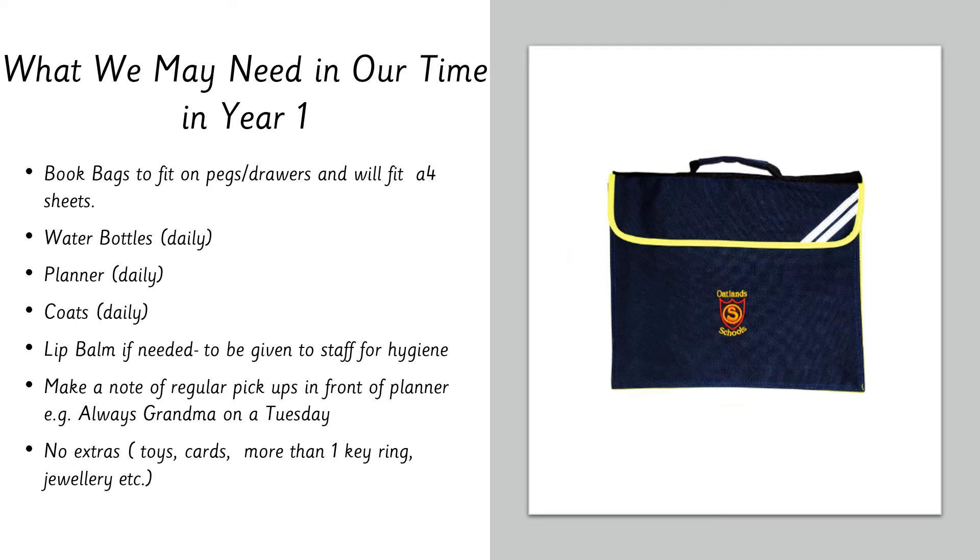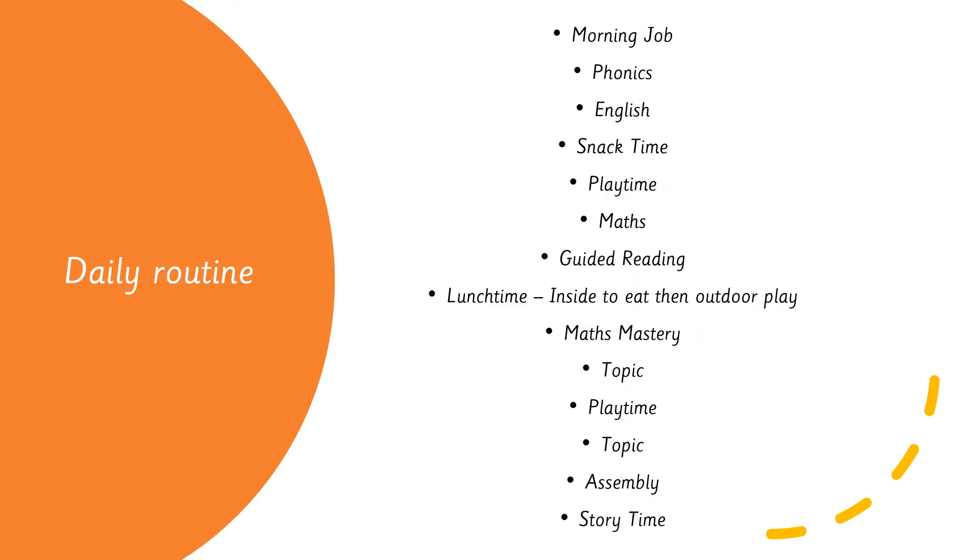Please keep any toys, cars, cards, or items like Pokémon cards at home. If they're brought into school there's a chance they'll get lost, damaged, or broken, leading to upset children. If you've got something special you'd like to share, please send a picture to the year one email address and let your teacher know — we can show the children on the big board so everyone can see.